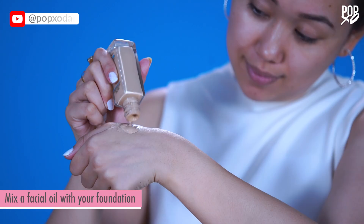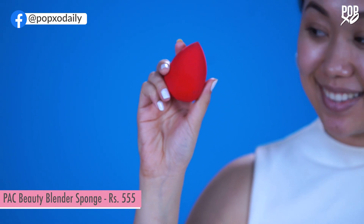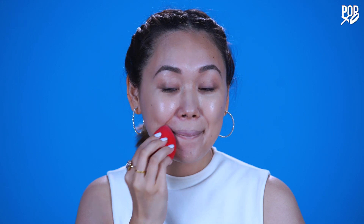For someone who has dry skin like mine, I find that mixing my foundation with a little bit of facial oil gives me that radiant finish without drying my skin out. Blending your foundation with a damp beauty blender will give your skin that nice dewy finish — the dampness of your sponge will not only thin out your makeup but will also leave you looking super fresh.